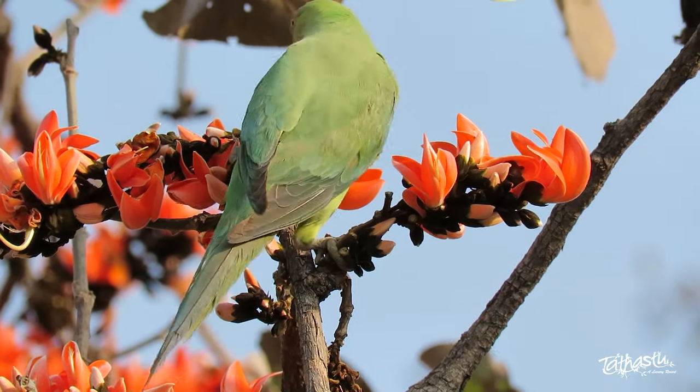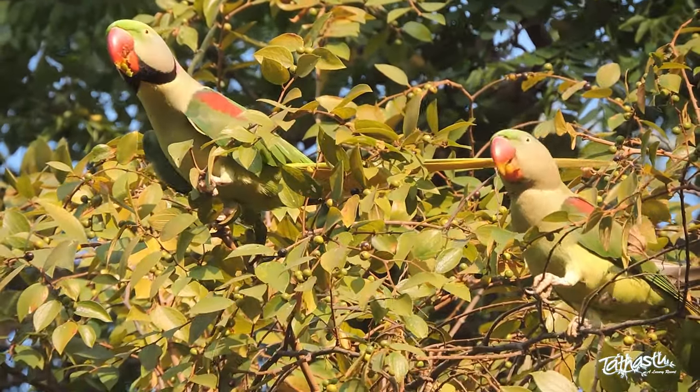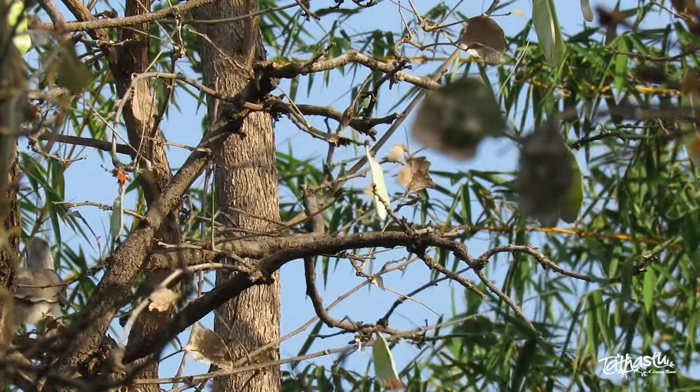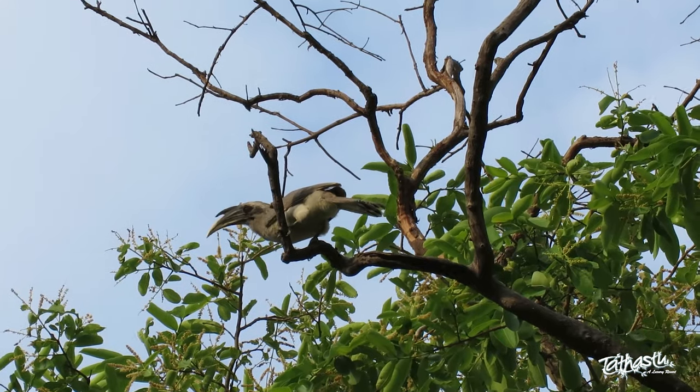With their captivating colors and a bright upturned casque on their heads, the parakeets and hornbill are arguably the most interesting profile among the feathered brethren at Pench Tiger Reserve.